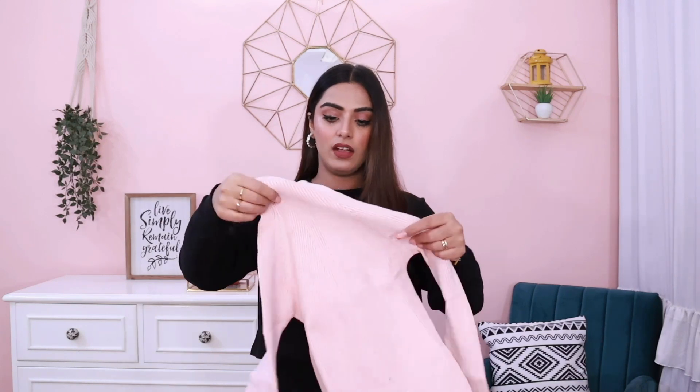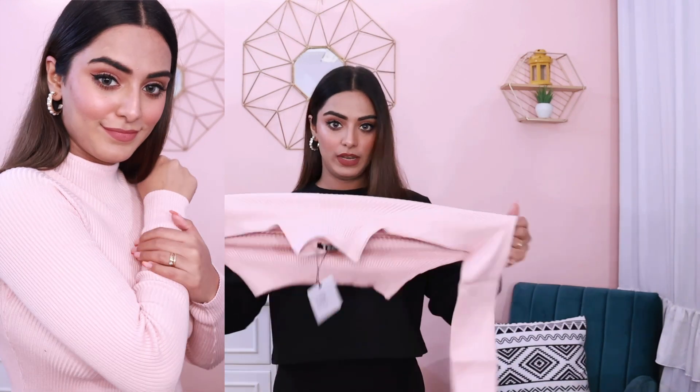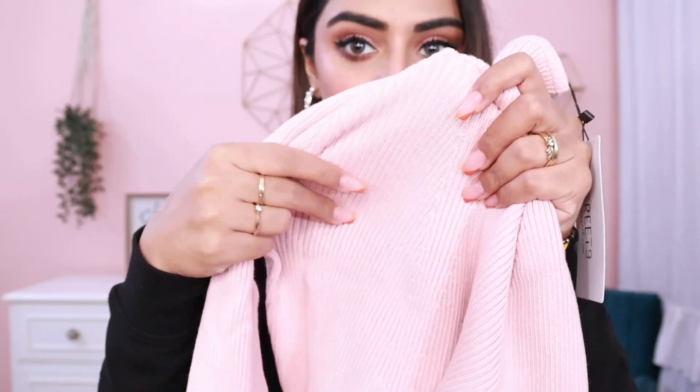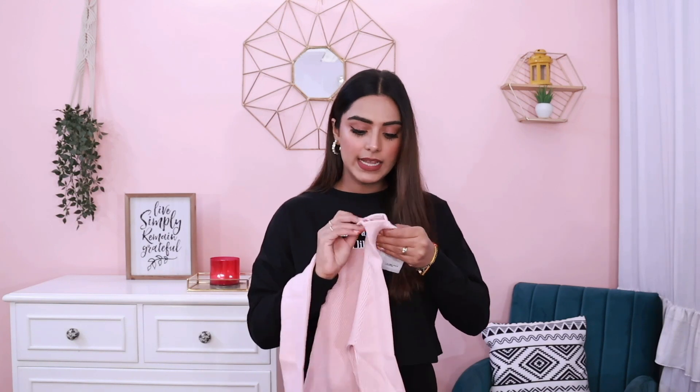The next thing is this turtleneck sweater. It's a very seamless turtleneck, very soft and stretchable. You can wear thermal underneath and layer this on top of it. It's in a pretty beautiful baby pink color. I think it's going to be very body-hugging, so I doubt if I can wear my thermal inside. The quality is really good — not one of those strange qualities. It's a very good ribbed pattern turtleneck. This is from a brand called Street 9, and my size is medium.